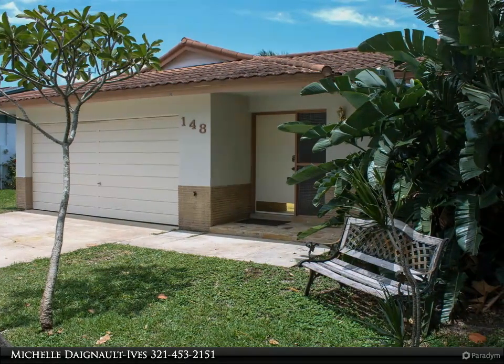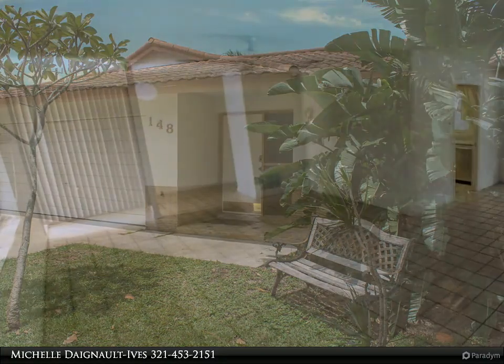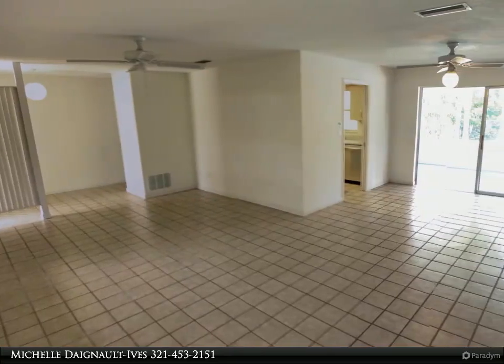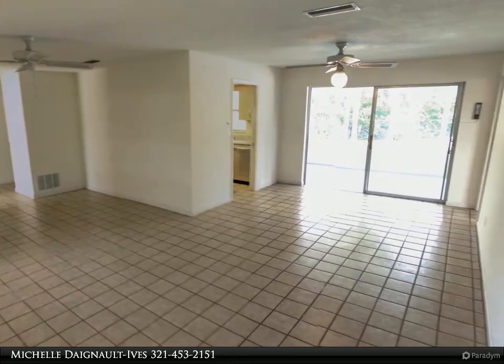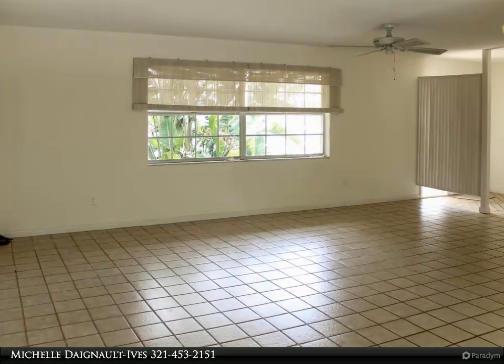The desirable split-plan layout offers a living room and dining area, plus a separate den. Great location with quick access to 528 for either a beach day or a trip to Orlando. Kid-friendly street with sidewalks and a dead-end for slow traffic.